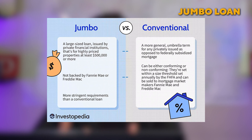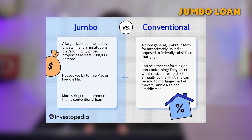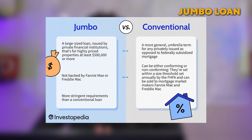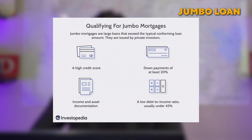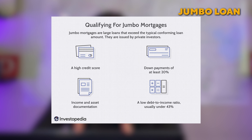For luxury buyers, there's the jumbo loan — also known as a jumbo mortgage — a type of financing that exceeds the limits set by the Federal Housing Finance Agency (FHFA). Unlike conventional mortgages, a jumbo loan is not eligible to be purchased, guaranteed, or securitized by Fannie Mae or Freddie Mac. These are designed to finance luxury properties and homes in highly competitive markets and come with unique underwriting requirements and tax implications.